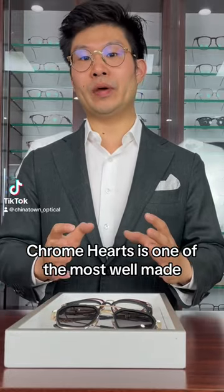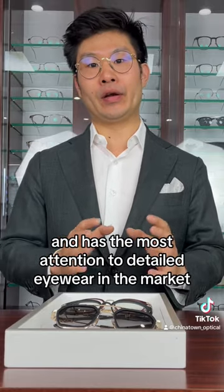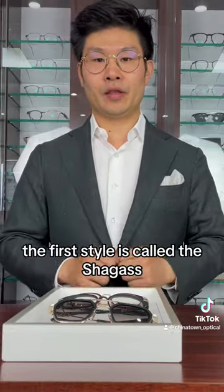Chrome Hearts is one of the most well-made brands with the most attention to detailed eyewear in the market. In this video, I would introduce you to the top three Chrome Hearts styles that we have.